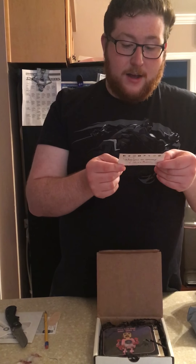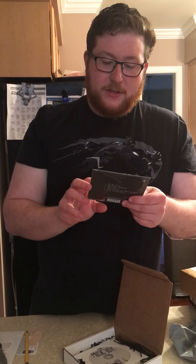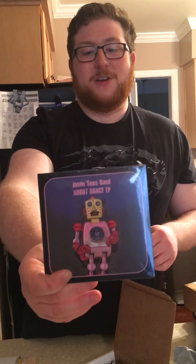We got a little personalized card that says 'Thank you for listening' — Alex Winters. I guess this is an artist; I thought it was from the music box but it's from the artist Alex Winters, so maybe check him out. First CD is Jason Sees Band, Robot Dance EP — five songs on it. There's the cover; it's pretty cool looking. Definitely be checking that out.